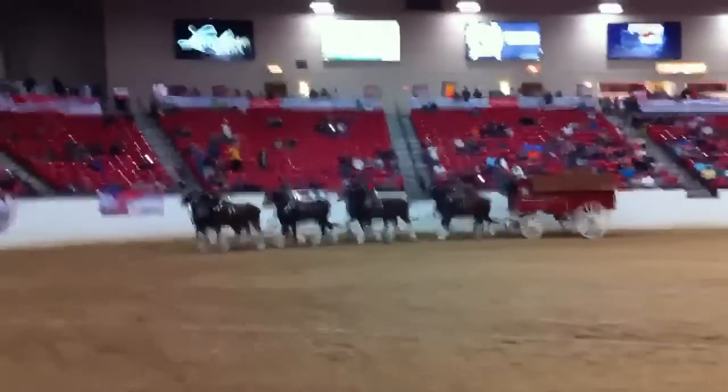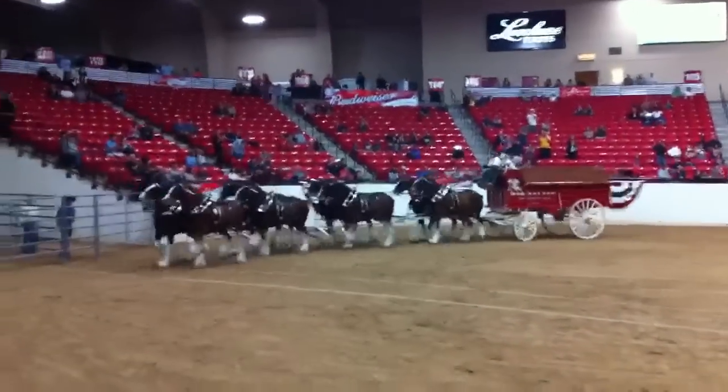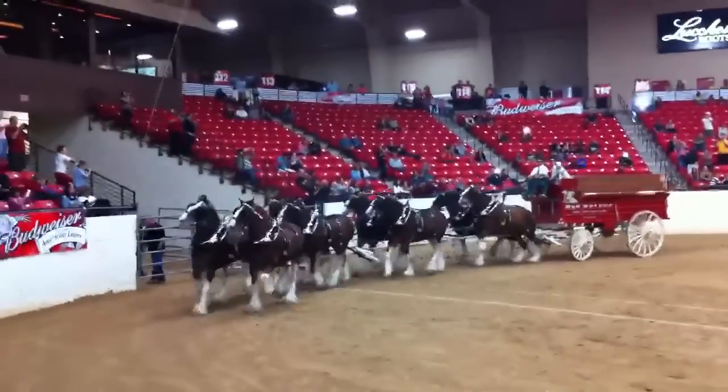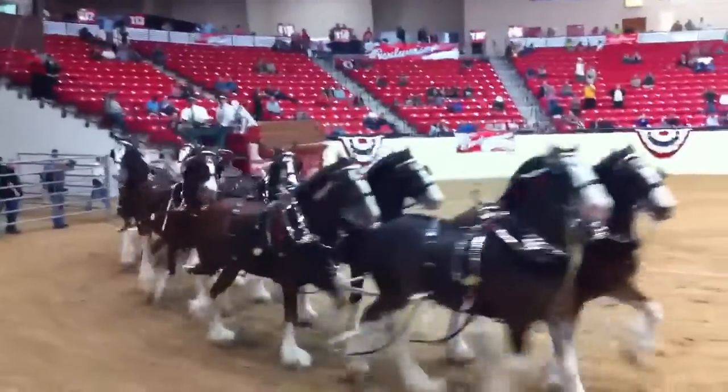Each pair of horses in the hitch has a specific job to perform as part of the team. The first pair are called the lead team. They're smaller and the more active of the group — they cover the most territory in the turn, being the fastest in line.